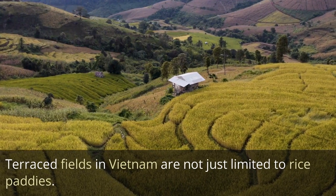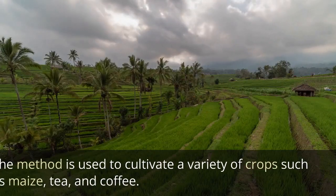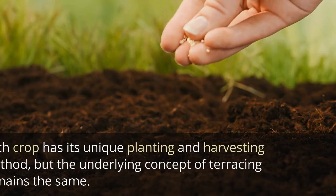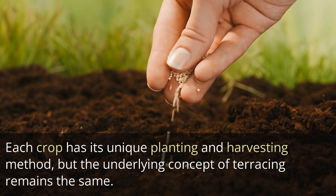Terraced fields in Vietnam are not just limited to rice paddies. The method is used to cultivate a variety of crops such as maize, tea, and coffee. Each crop has its unique planting and harvesting method, but the underlying concept of terracing remains the same.